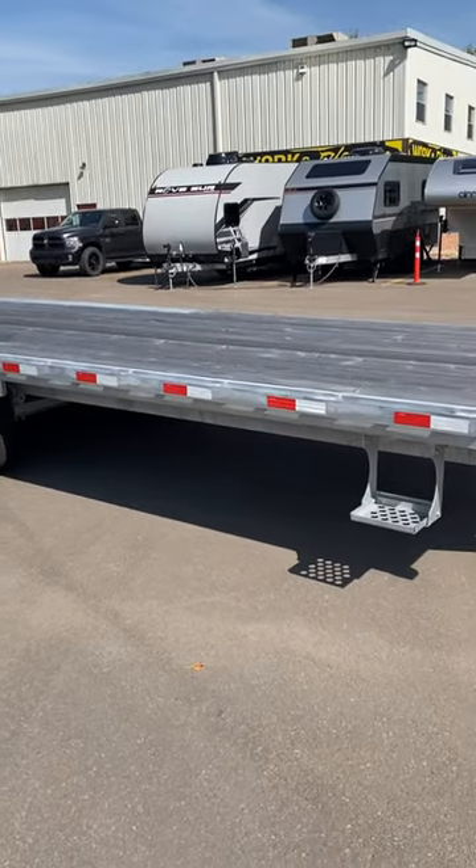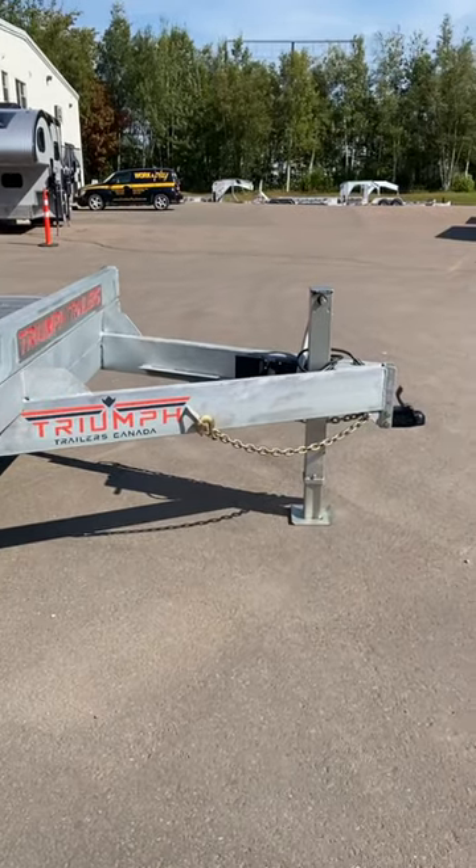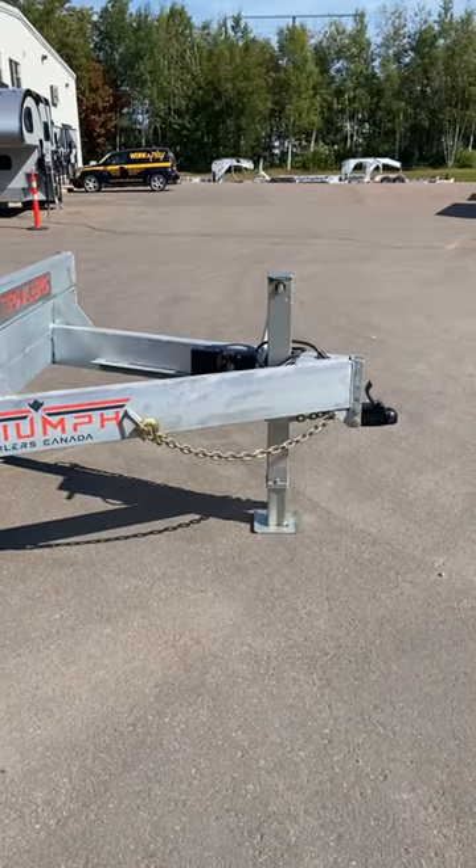Hey everybody, it's Ryan at Work & Play. Today's featured trailer is this Triumph 102 inch wide by 25 foot long deck over equipment trailer.